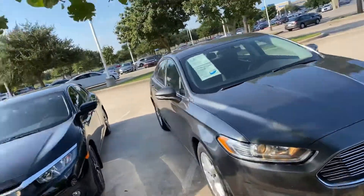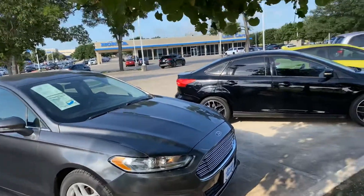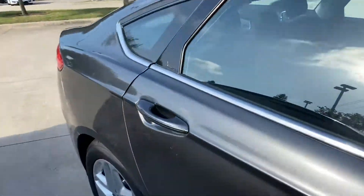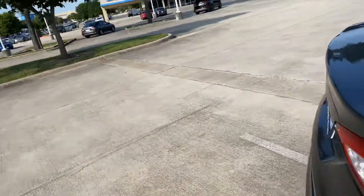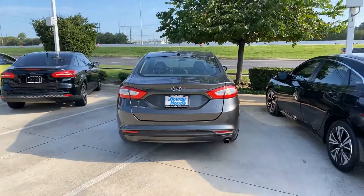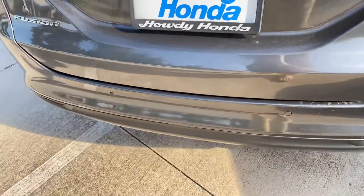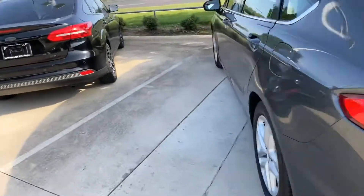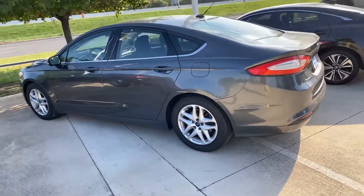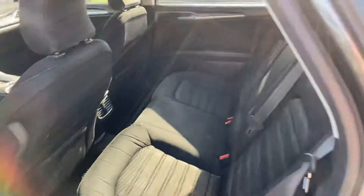There's the front of it. You can see it does have the sensors. Here's this side. And here's the back.